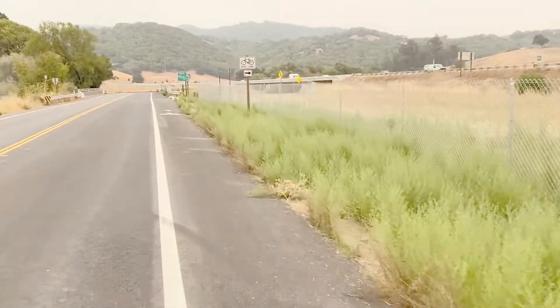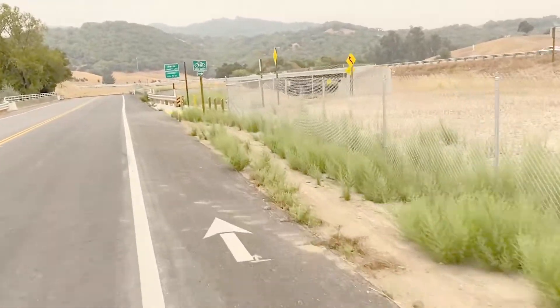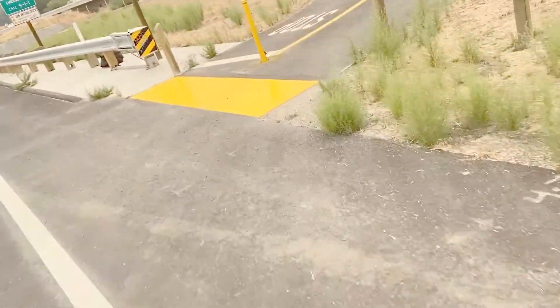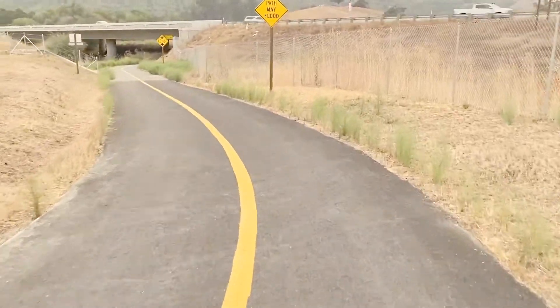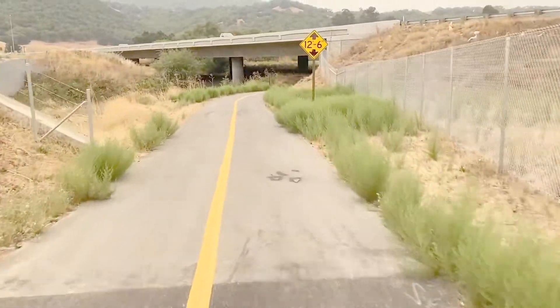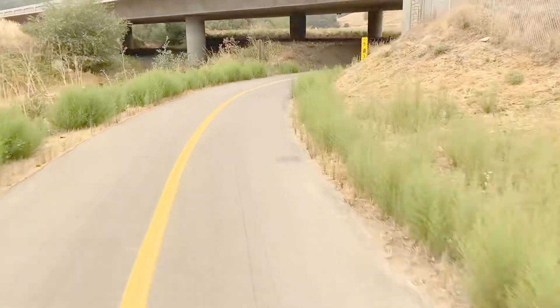Right here I'm going to turn right, and this is a super cool part I want you to see — it goes underneath the freeway. It's a dedicated bike path. Check it out, it's really a sweet little spot under here.